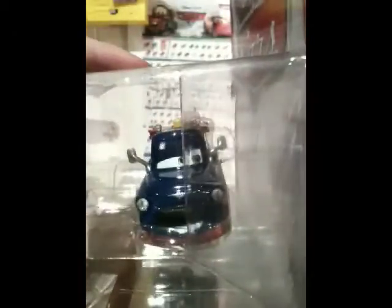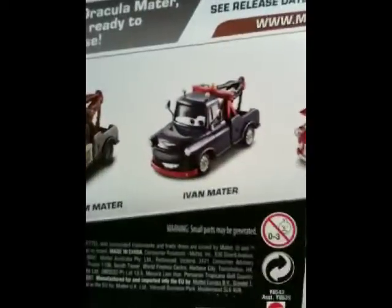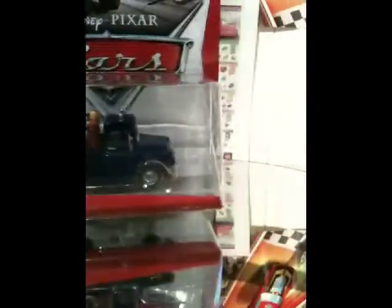This is a deluxe car — I got this on Amazon for $15, same thing for Ivan Mater. He's pretty nice, actually. I'm kind of looking forward to opening this one right here. Check the back — the back shows the same exact thing: Race Team Mater, Ivan Mater, and Kabuki Mater.